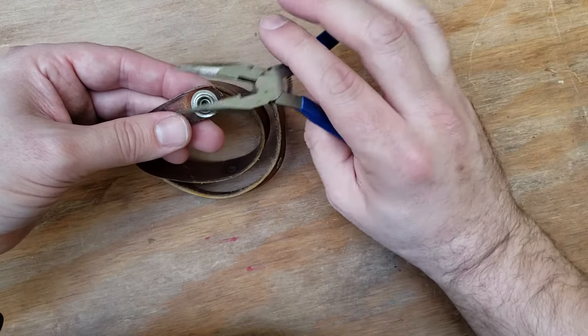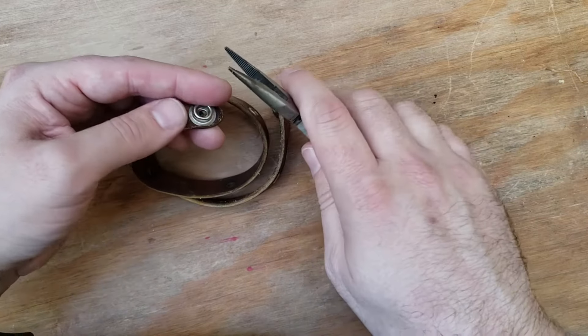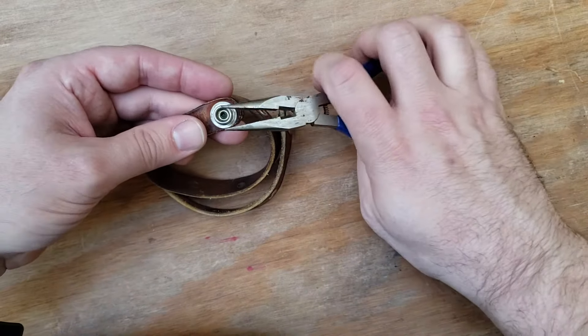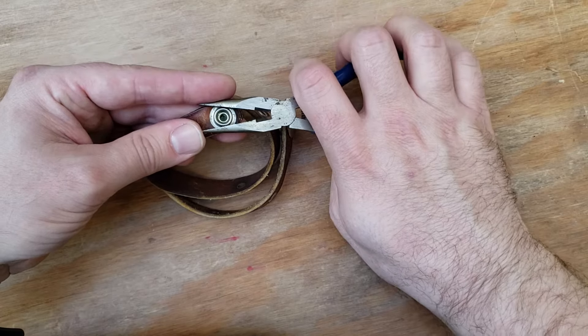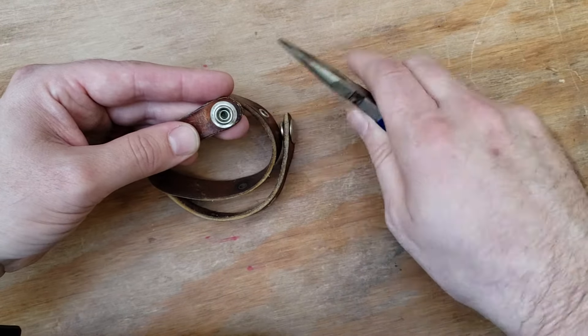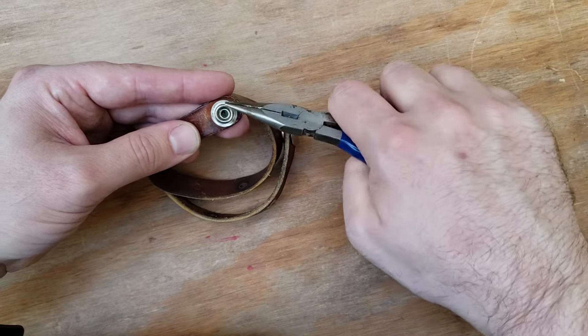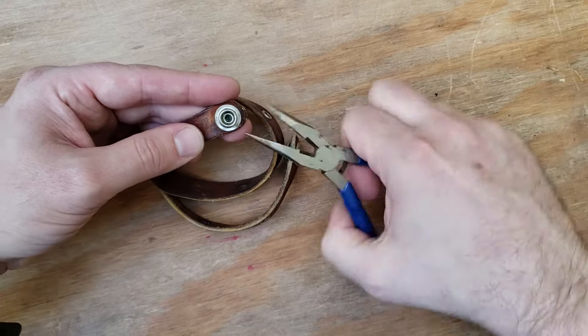I took some pliers. Now you might not want to use your jewelry pliers, but these have teeth and they're better — any pliers will work in a pinch. And just very gently, I squeezed this perfect circle into the tiniest bit of a square.